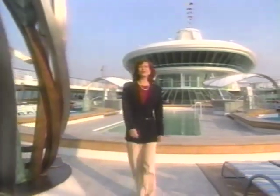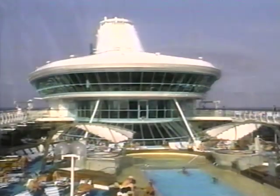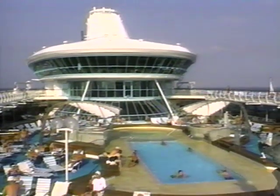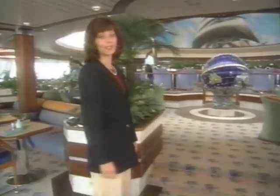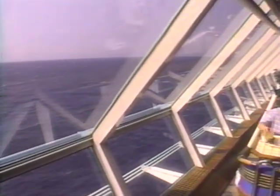On the sweeping sun deck is the main outdoor pool, with glass that blocks the wind but not the view. Further forward, you'll find our indoor-outdoor Windjammer Cafe right near the pool. Here we serve casual buffet breakfasts and lunches with a wonderful view. Even when you're inside, you feel like you're outside.